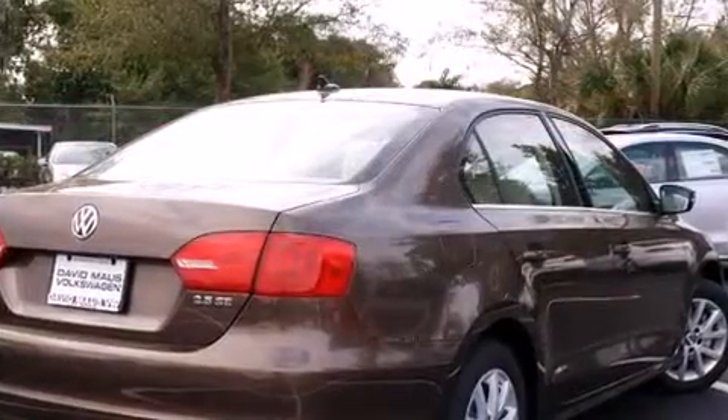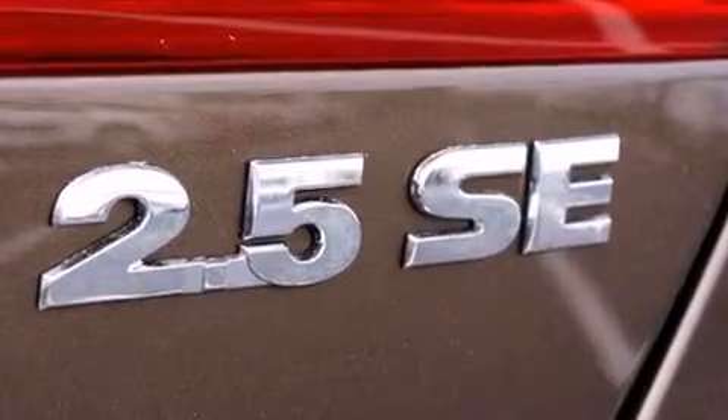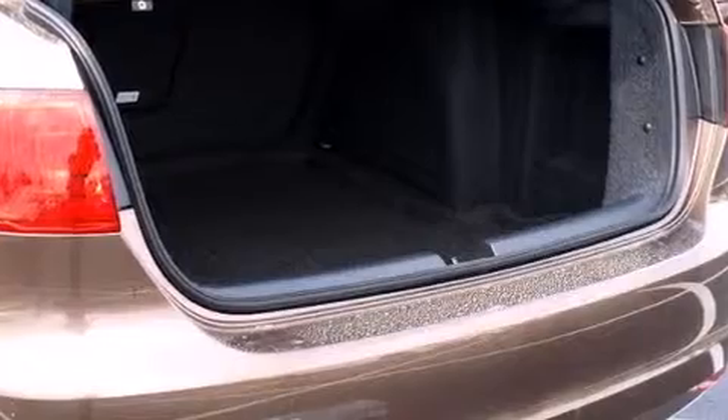Volkswagen prioritized practicality, efficiency, and style by including one-touch window functionality, a tachometer and outside temperature display, power front seats, remote keyless entry, and power windows.